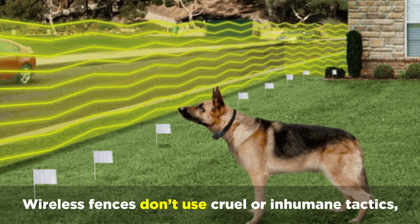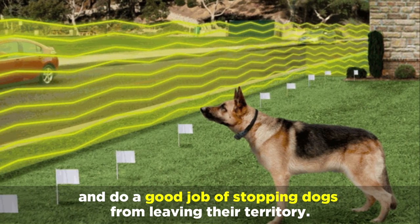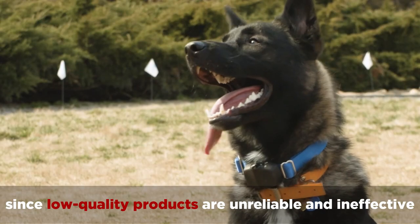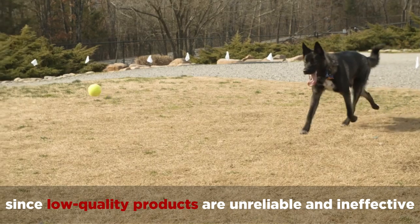Wireless fences don't use cruel or inhumane tactics and do a good job of stopping dogs from leaving their territory, but you really need to choose the right fence since low-quality products are unreliable and ineffective.